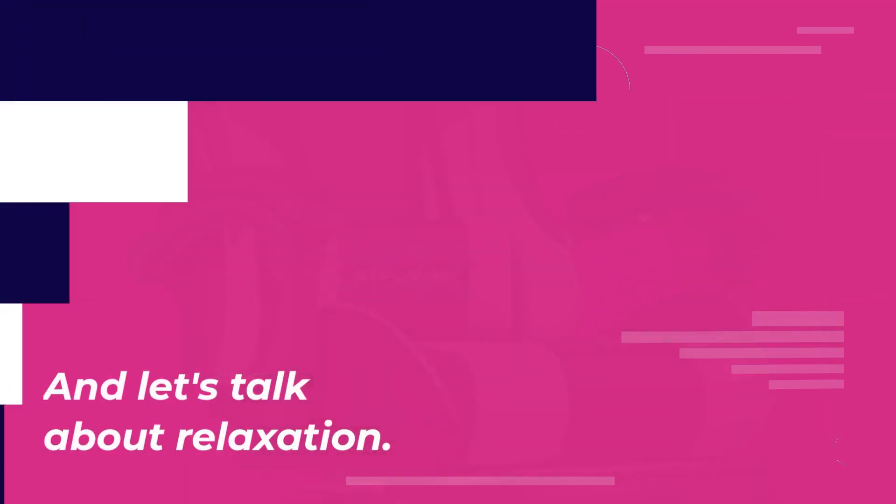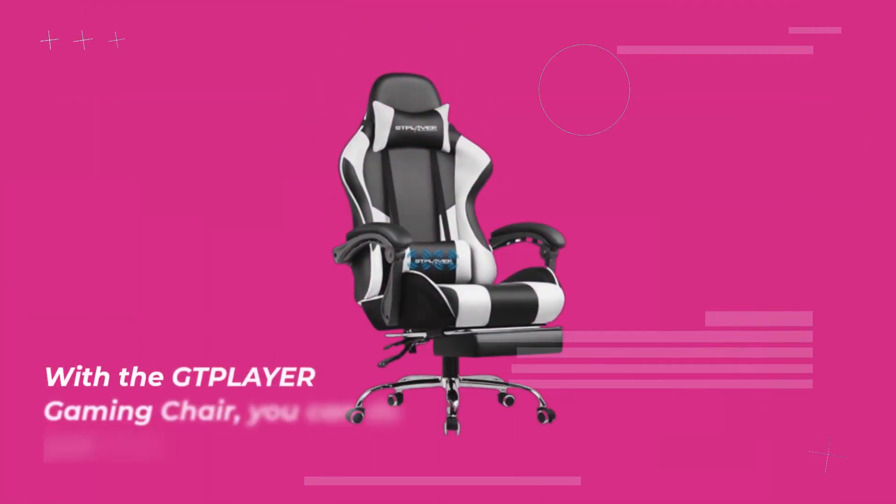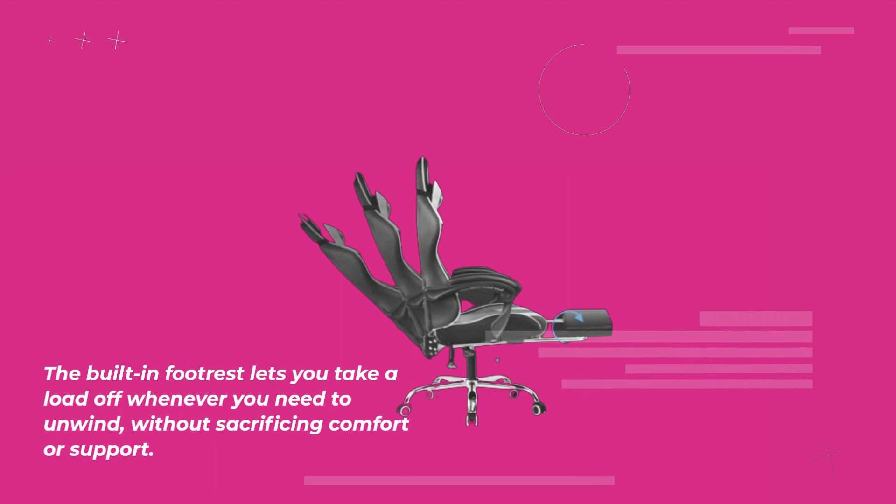And let's talk about relaxation. Sometimes you just need to kick back and put your feet up. With the GTPLAYER Gaming Chair, you can do just that. The built-in footrest lets you take a load off whenever you need to unwind, without sacrificing comfort or support.